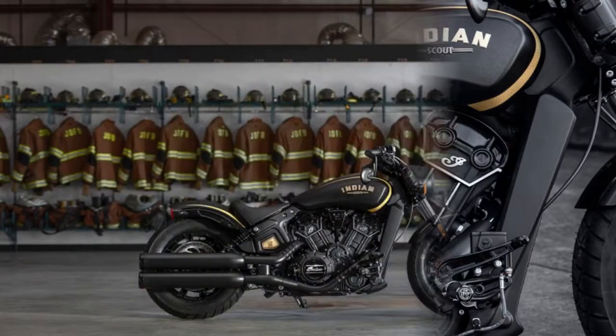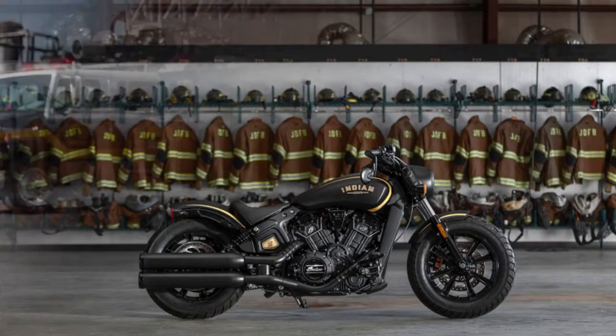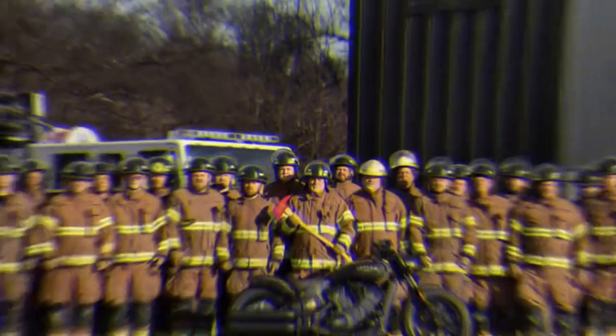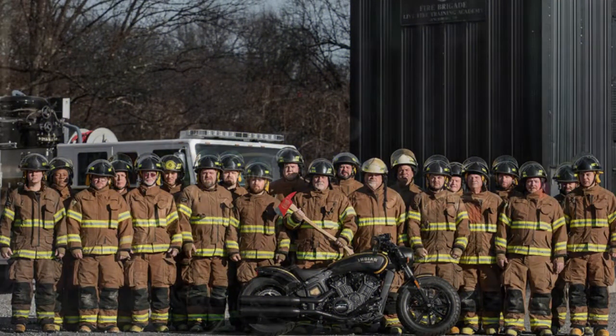We'll begin with the imperative disclaimer that liquor and bikes don't blend and that Autoblog not the slightest bit supports riding while inebriated. All things considered, for this situation, brand cross-fertilization has brought about a quite sharp-looking bicycle.